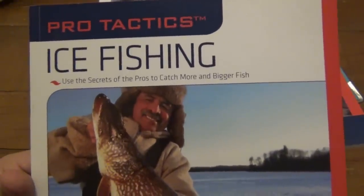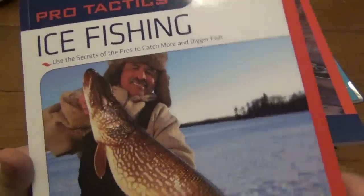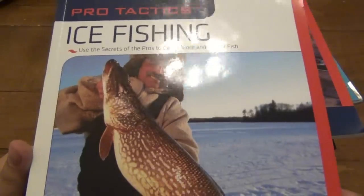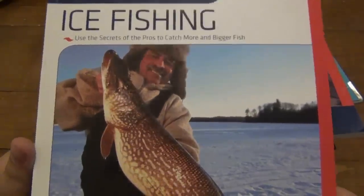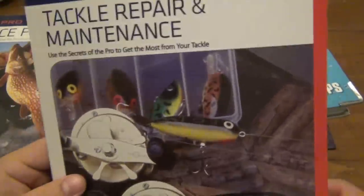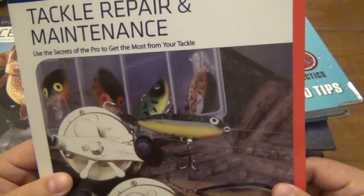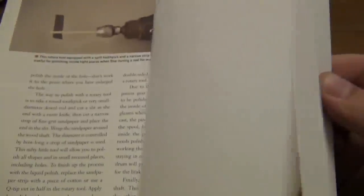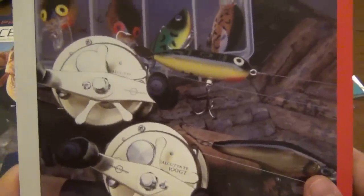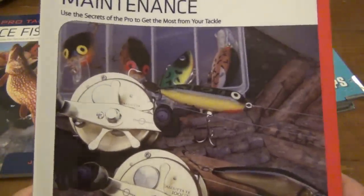First book: 'Pro Tactics Ice Fishing.' Definitely want to do some more ice fishing this year. You guys know I have a curse — I've fished two seasons and have not caught anything. So we'll see what happens this winter. Also, 'Pro Tactics Tackle Repair and Maintenance,' which is a really cool guide. I'm sure there's lots of awesome information in there on fixing tackle. If you do any kind of fishing, you know it can get quite expensive if you keep breaking and losing lures.